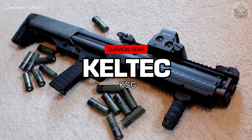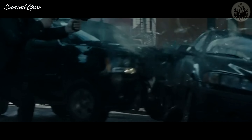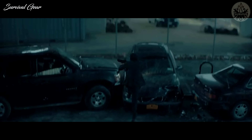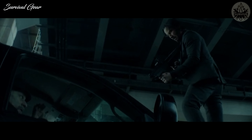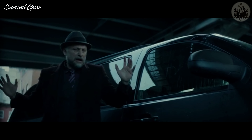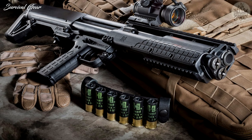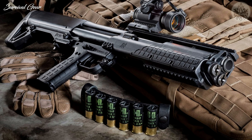Kel-Tec KSG Shotgun. In the first film, some of the Russian goons are using Kel-Tec KSG shotguns fitted with EOTech sights and an angled foregrip. John Wick later commandeers one for his own use. This 12-gauge pump-action shotgun, manufactured from 2011 to the present, has two side-by-side tube magazines under the barrel that can hold up to 15 shells. The KSG is the redefinition of a self-defense shotgun and is purpose-made for close-quarters combat and more tactical situations.